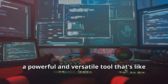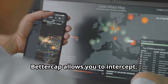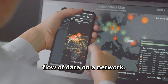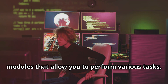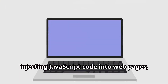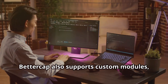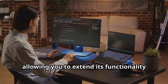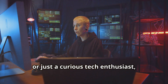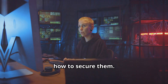Finally, let's wrap things up with BetterCap, a powerful and versatile tool that's like a Swiss army knife for man-in-the-middle attacks. BetterCap allows you to intercept, modify, and replay network traffic, giving you incredible control over the flow of data on a network. It comes with built-in modules for sniffing credentials, injecting JavaScript code into web pages, and hijacking HTTP sessions. BetterCap also supports custom modules, allowing you to extend its functionality and create your own attacks.